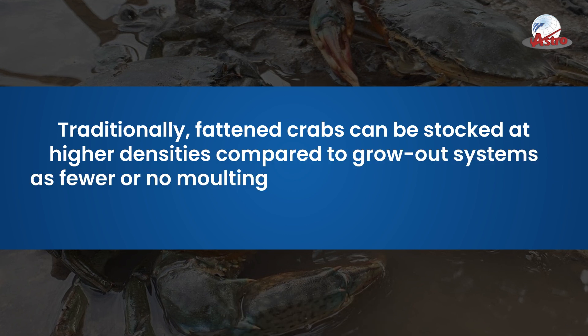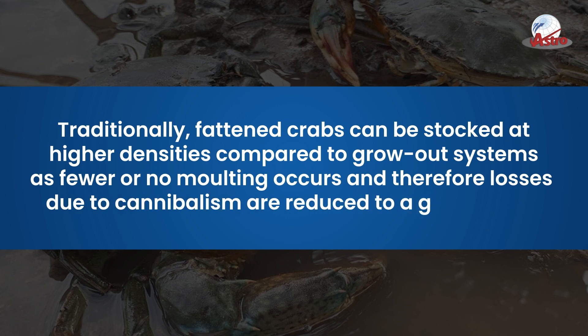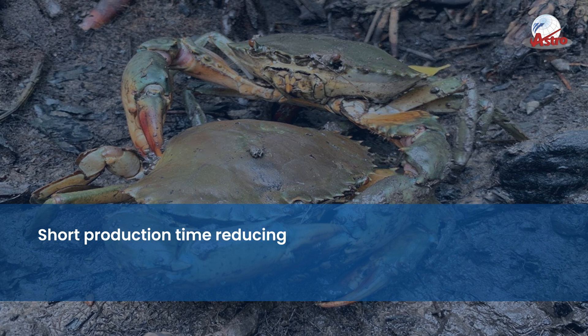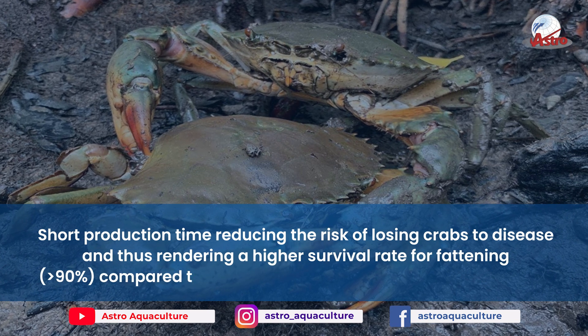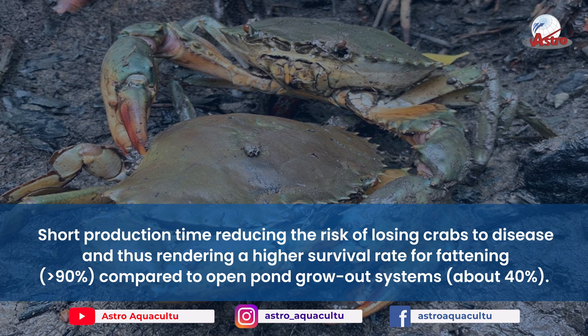Fewer or no molting occurs, and therefore losses due to cannibalism are reduced to a great extent. The short production time reduces the risk of losing crabs to disease, rendering a higher survival rate for fattening — greater than 90% — compared to open-pond grow-out systems at about 40%.